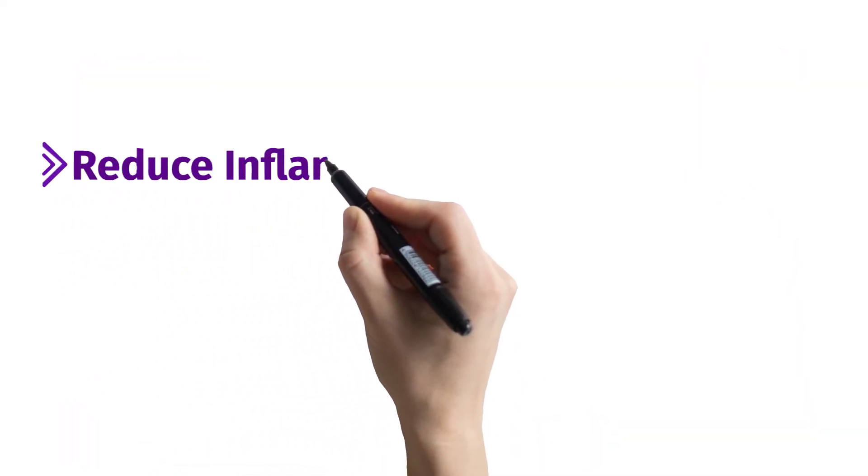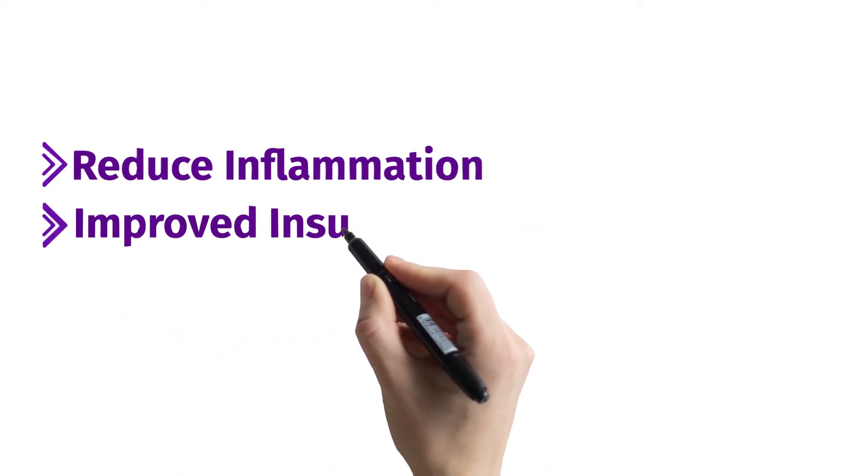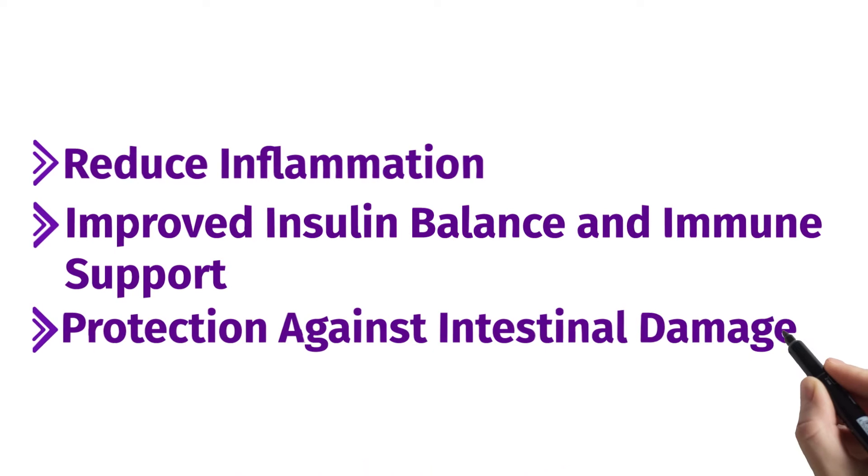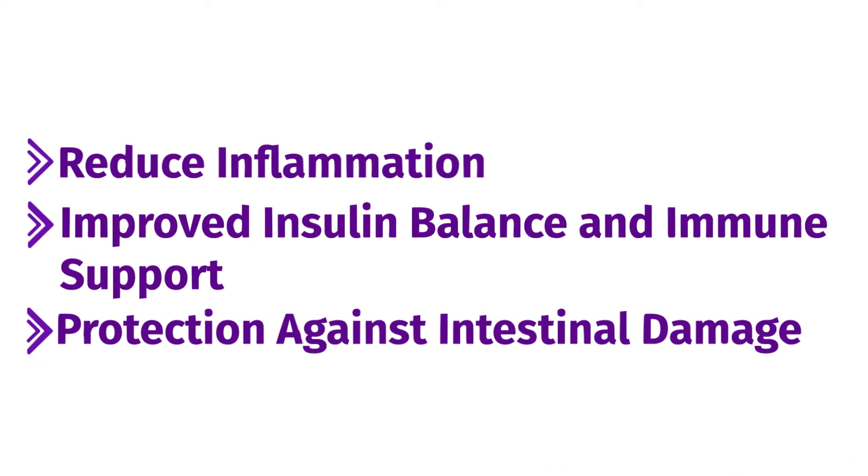Benefits of these short-chain fatty acids include reduced inflammation, improved insulin balance, immune support, and protection against intestinal damage, thereby avoiding leaky gut syndrome.